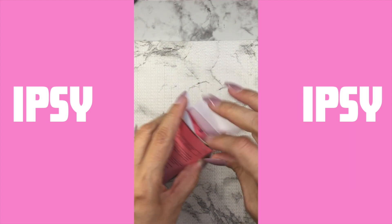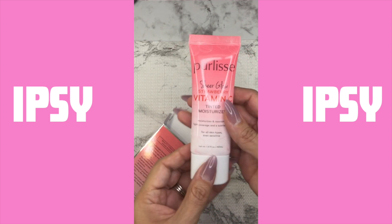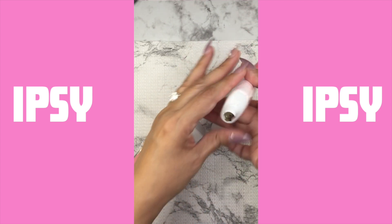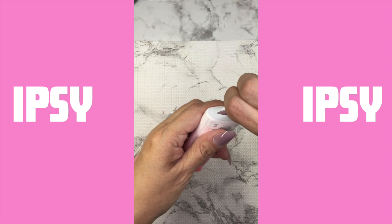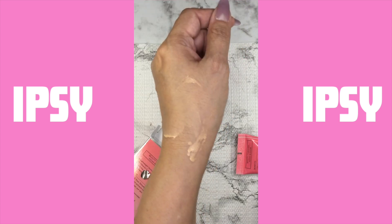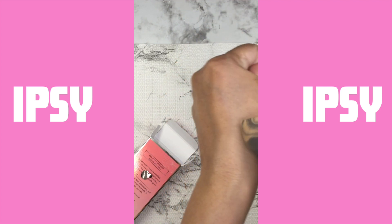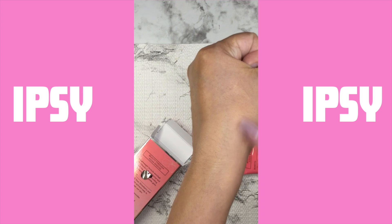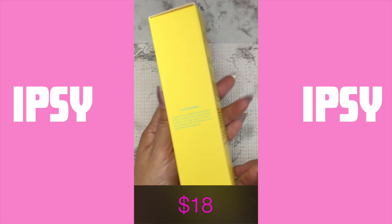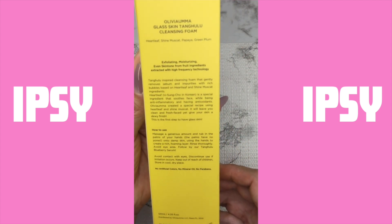I'm going to go ahead and start with this item right here. It is a vitamin C tinted moisturizer and it says strawberry here. It does have a scent but it's very subtle. I went ahead and tested it on my hand and I think it's gonna work pretty good, so far so good. This item runs for $36.